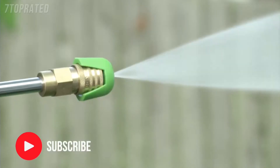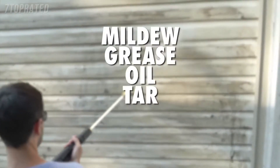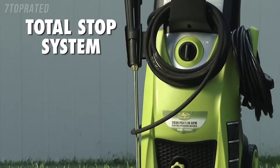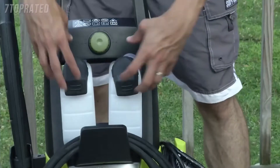From intense jet to gentle spray, Pressure Joe makes light work of mildew, grease, oil, tar, mud, rust and more. Clean smart with Pressure Joe's built-in total stop system to save energy and prolong pump life.